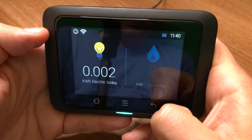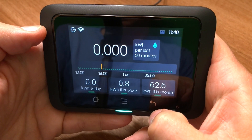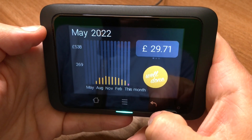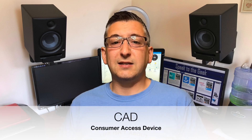It does that for both gas and electricity — so here's the gas here. And if your supplier's tariff is supported, it can also tell you how much you're spending — £29.71 for me this month so far. So why should you spend over £70 on this smart meter display? Well, it's all about those last three letters in the product name, CAD, which stands for Consumer Access Device.